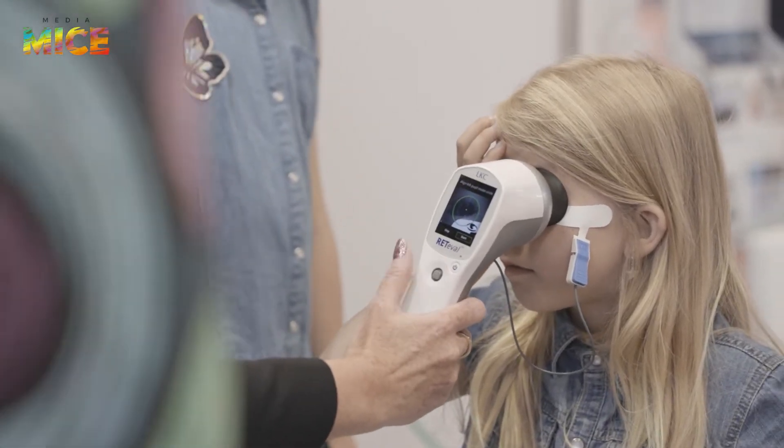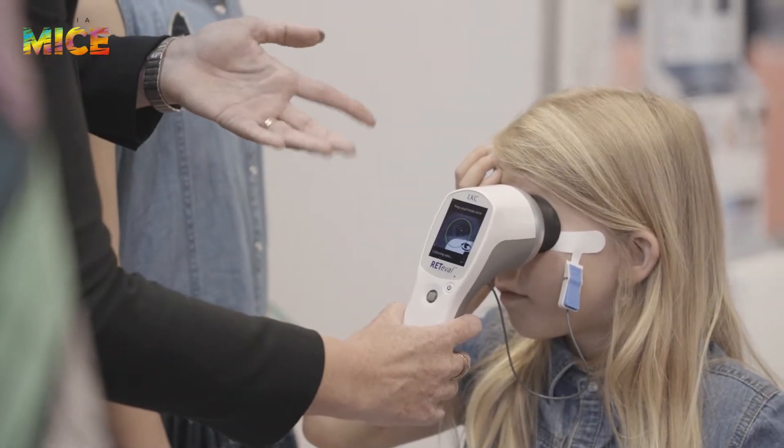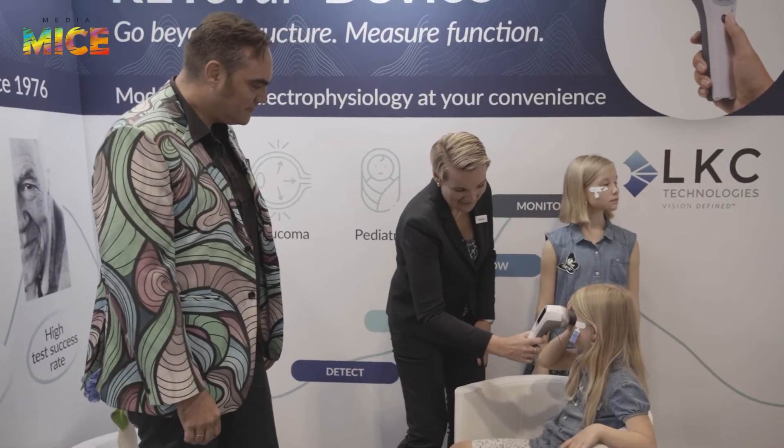Henrietta is a pro. The system is self-calibrating, so basically half of the time is the calibration. And we are done.